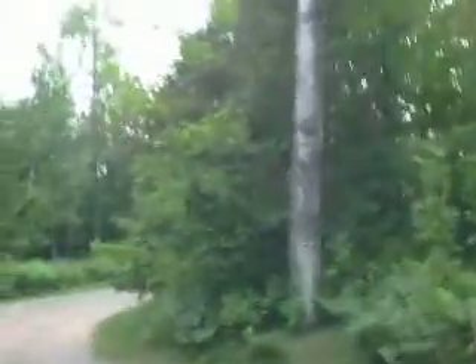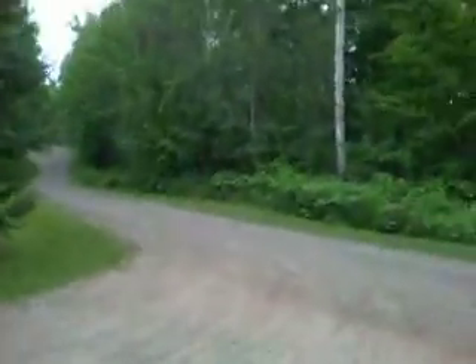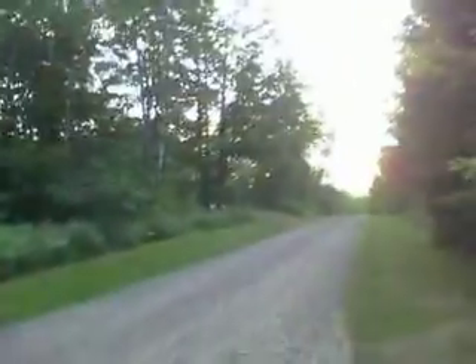There are bears out here, but as long as it's not a mama bear you don't have to worry. And we have tons of mosquitoes. So it's best to wear mosquito repellent, otherwise you'll get bit up.